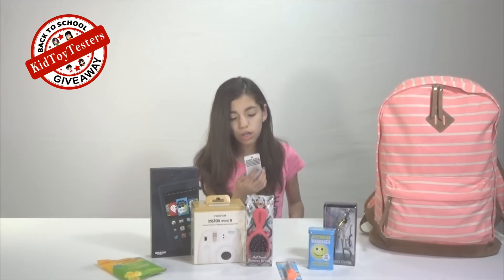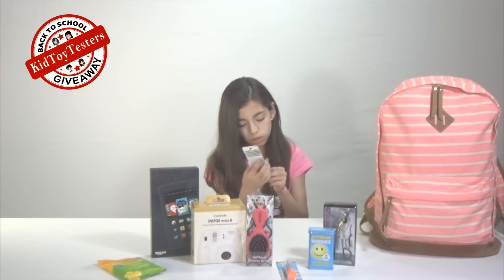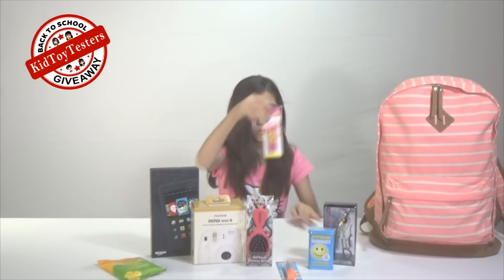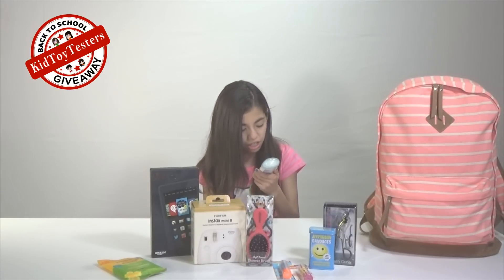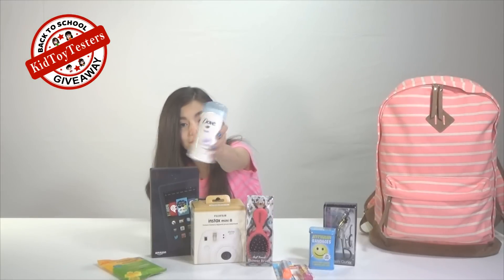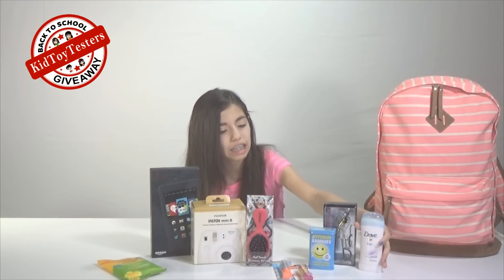Then we have Baby Lips Moisturizing Lip Balm, eight-hour moisture, Pink Punch — that sounds really cool. And then we have Dove Fresh 24 Hour Invisible Solid Anti-Perspirant Deodorant.